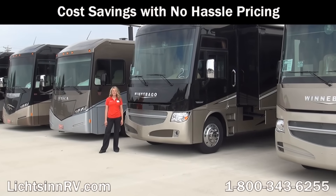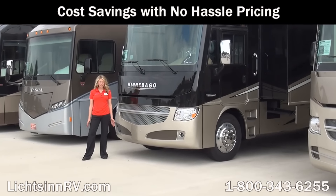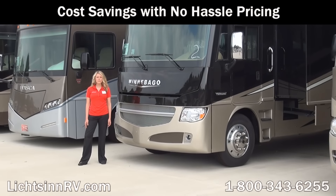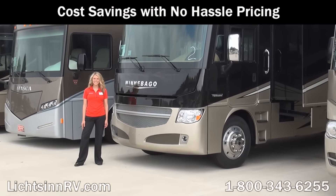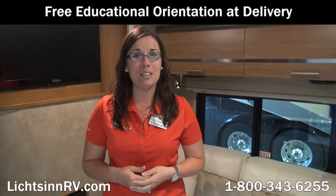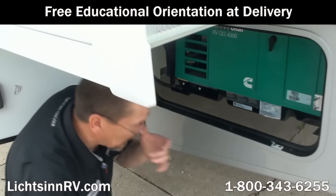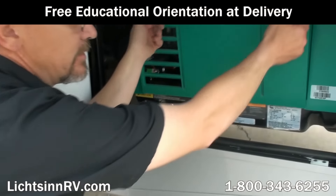Due to our close proximity to the Winnebago factory, we're able to take advantage of cost savings over other dealerships, allowing us to provide you with low, no-hassle pricing. We offer a free, thorough walk-around with our guests at the time of delivery, taking as much time as needed for our guests to understand every function, maintenance, and warranty item of their RV — many dealers charge a significant sum to provide this service.